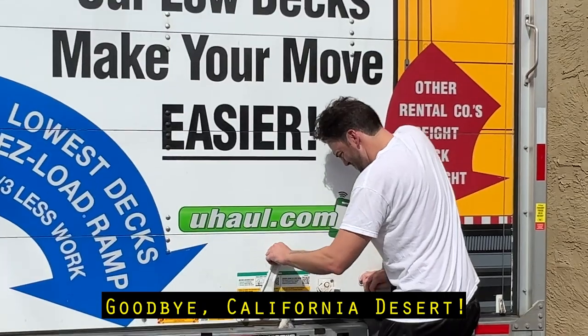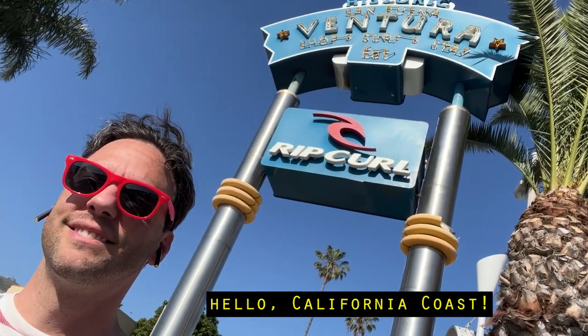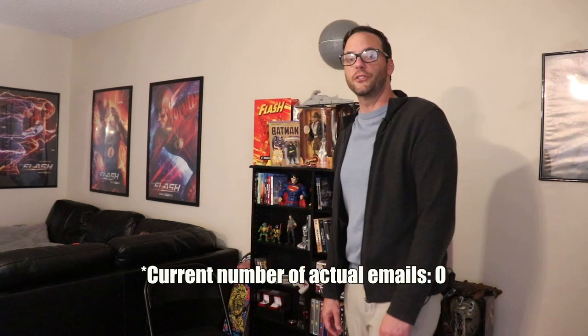Hi, it's been a while. In my last video I was checking out Santa Barbara for the first time. Since then I have moved to Ventura followed by a long winter with a whole lot of rain. So this is my apartment and based on the thousands of emails I've received asking for this video, I know the internet is just dying to see it.